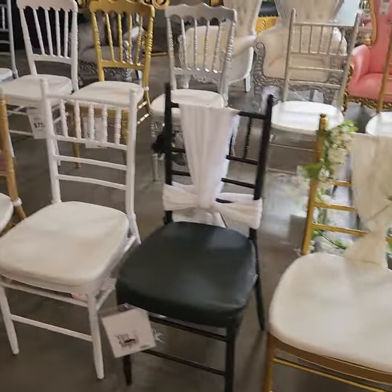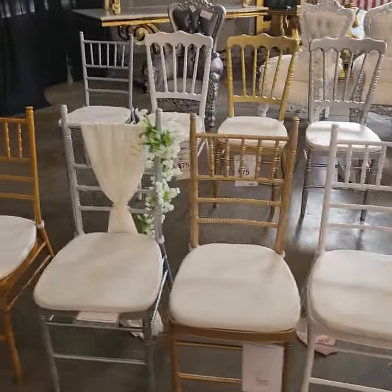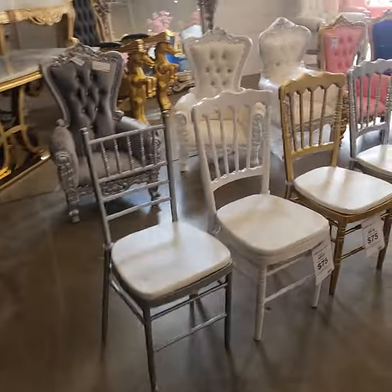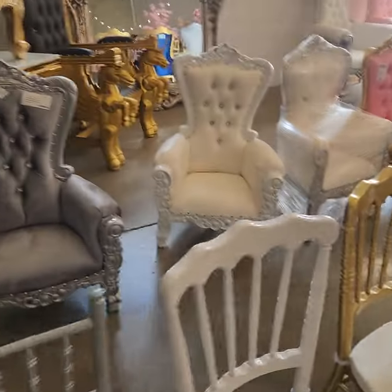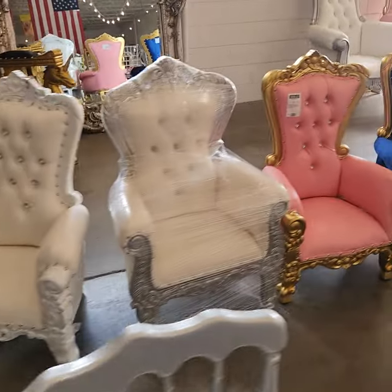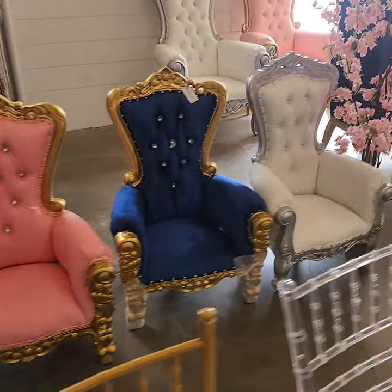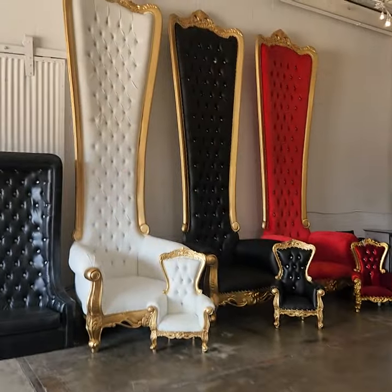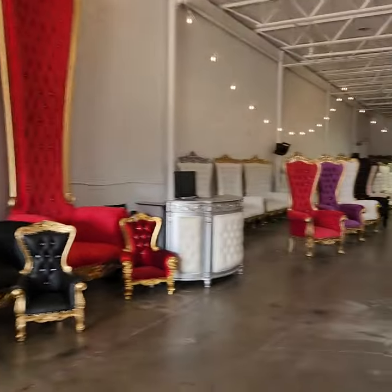If you guys are looking for some chairs, we ship nationwide. We also offer financing. We also have throne chairs available for parties, weddings, events, quinceañeras. As you can see, we have hundreds and hundreds of chairs.